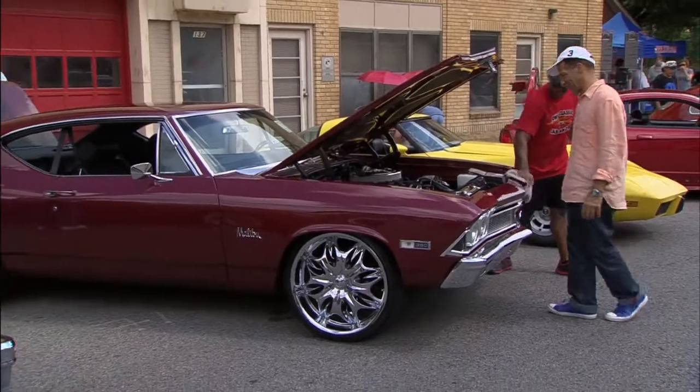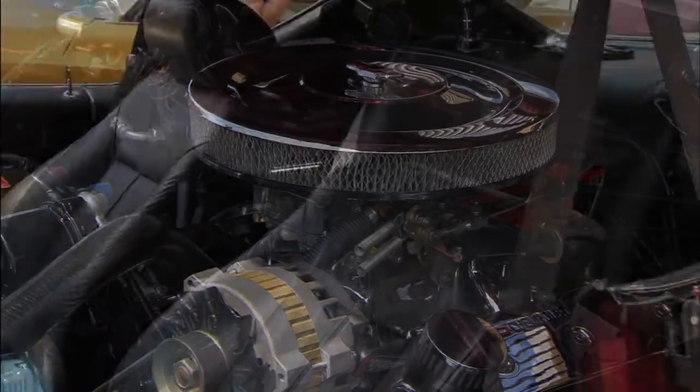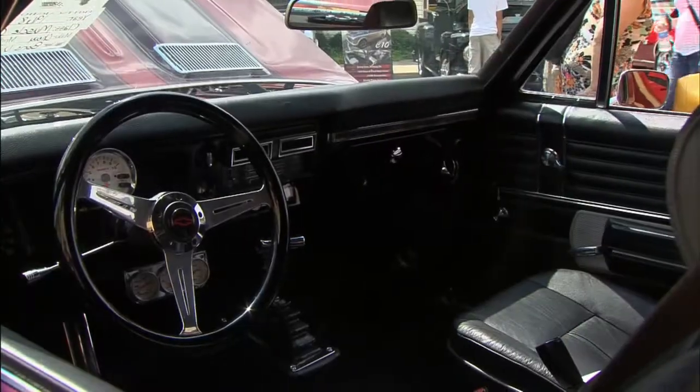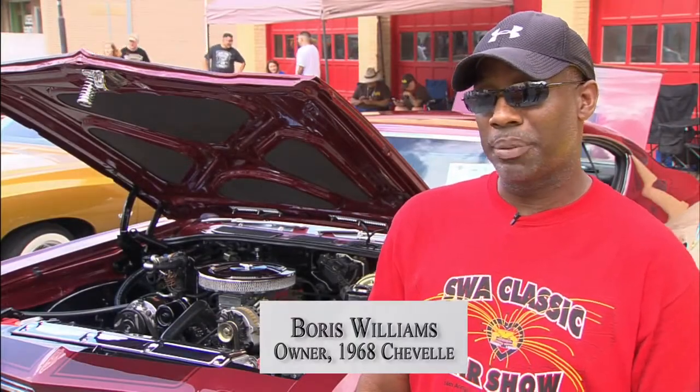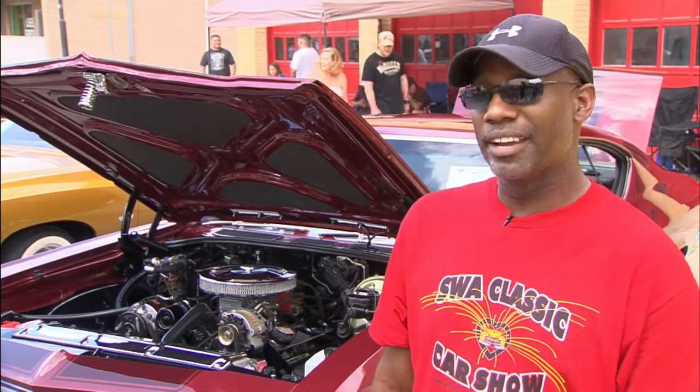This sleek 1968 Chevelle caught a lot of eyes, and Boris Williams admits that's one of the reasons he invested time in restoring this car. It took me two and a half years to complete a total frame-off restoration — kind of a son-father project. My dad helped me on all the paint and body work, and I did everything else.